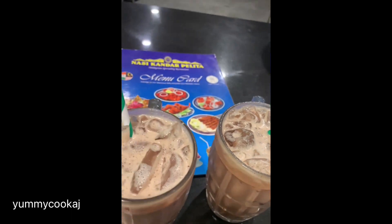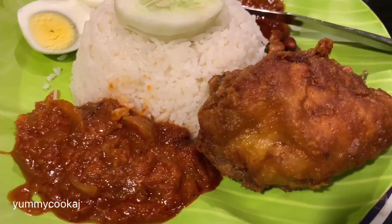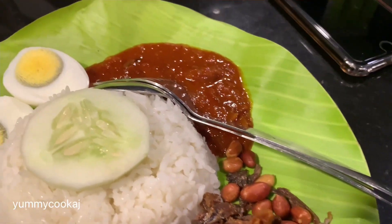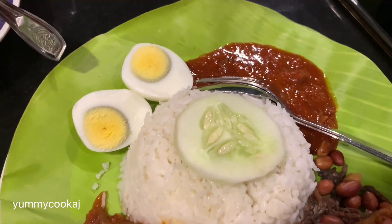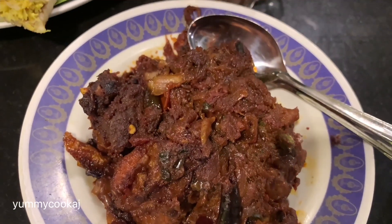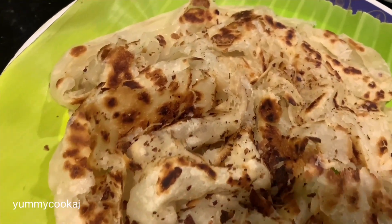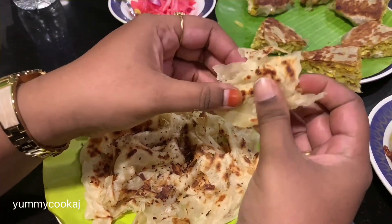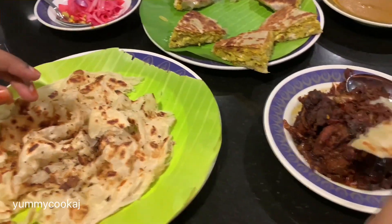You can try Nasi Kandar with local rice and fried chicken. It has a little taste, like a small steak. You can also try it with Malaysian roti, which is very flaky and soft, served with chicken dry or gravy. This is a super combination.